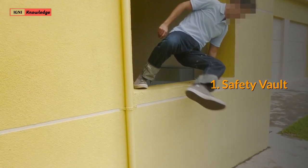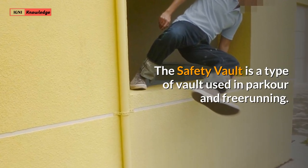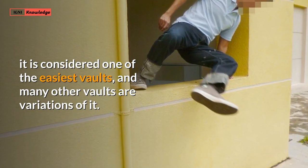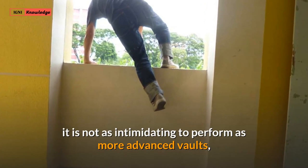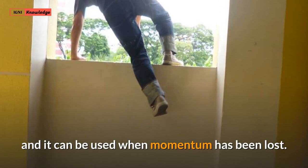1. Safety Vault. The safety vault is a type of vault used in parkour and freerunning. Often recommended as the first vault to learn, it is considered one of the easiest vaults, and many other vaults are variations of it. It also does not require any commitment — it is one of the few vaults that can be performed slowly, it is not as intimidating to perform as more advanced vaults, and it can be used when momentum has been lost.